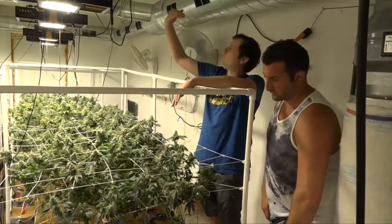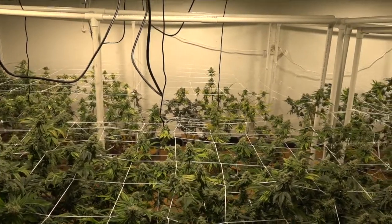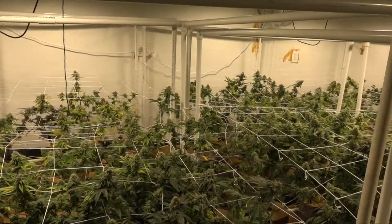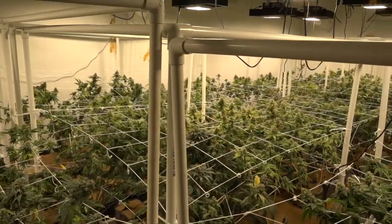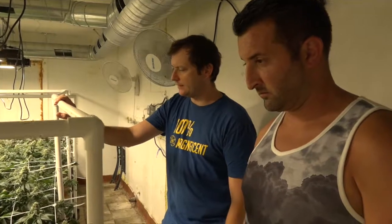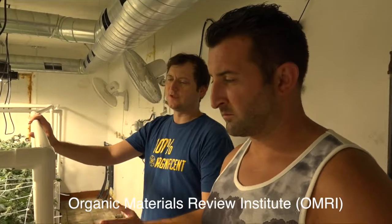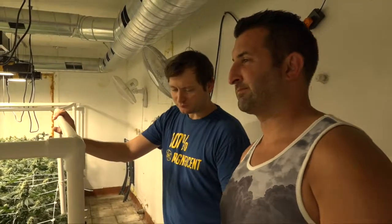Everything in here is organic — completely pesticide free. Any time they have pests, they use soap-based stuff or OMRI certified products, so it's all safe. They don't use any pesticides other than OMRI-listed stuff that's safe for consumption all the way through to the end.